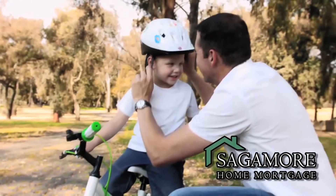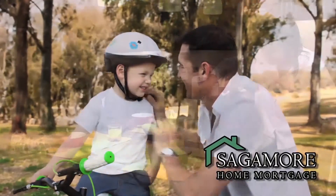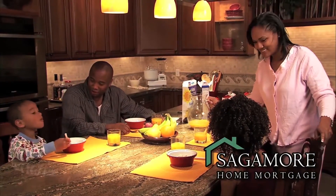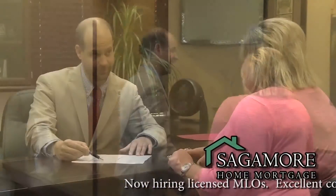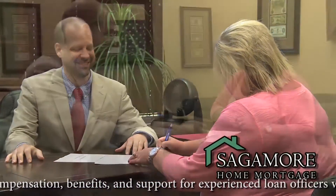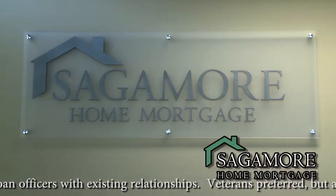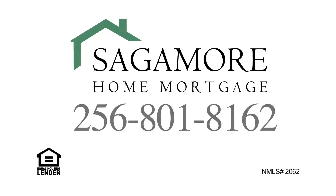A home is the most significant investment that most of us will make, and your mortgage loan plays a critical role in your financial planning and peace of mind. Something so important shouldn't be left to an impersonal bank or out-of-state lender. Work with a company that truly cares, that will work hand in hand to find the best loan option and will be with you every step of the way. That company is Sagamore Home Mortgage. More loan options, more personal care. Call today or visit us online.